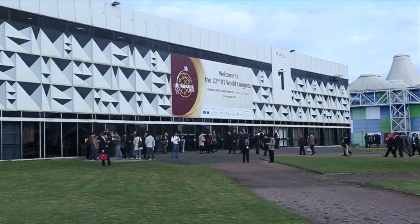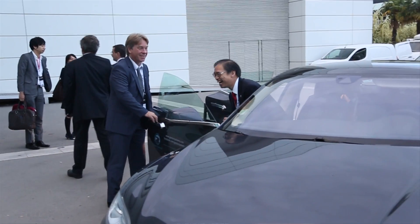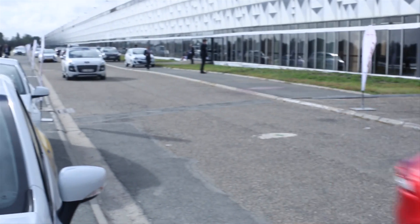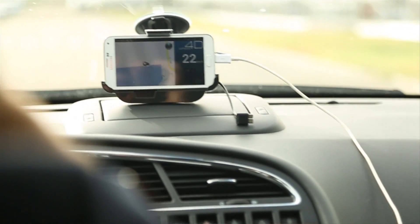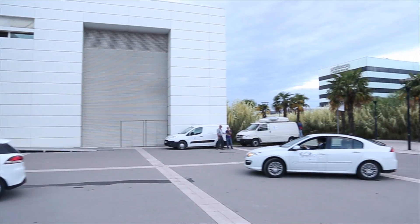At the World Congress in Bordeaux, we brought in total 11 vehicles for Compass 4D, where we also showed three services in the demonstrations. It's a real success — we have driven about 2,000 kilometers in three days. People are really happy with the demonstrations, and what seems to come out of this is that people are more relaxed thanks to cooperative ITS than when they didn't have it.